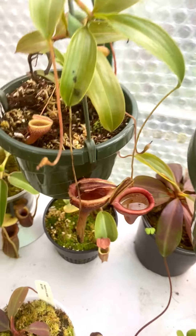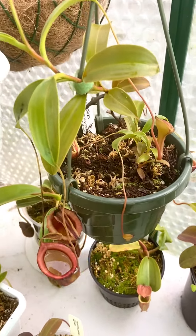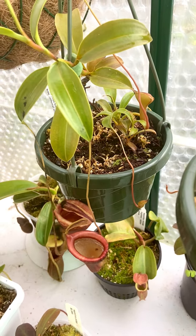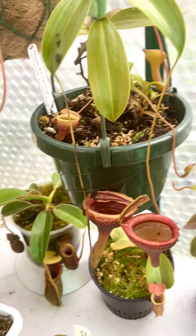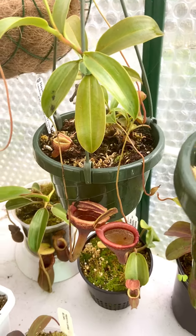Here's the Nepenthes Jamban right here. Really starting to come back — it really likes summer and spring. It likes a lot of light and pretty warm temperatures, but it's usually a pretty reliable one year-round as well.